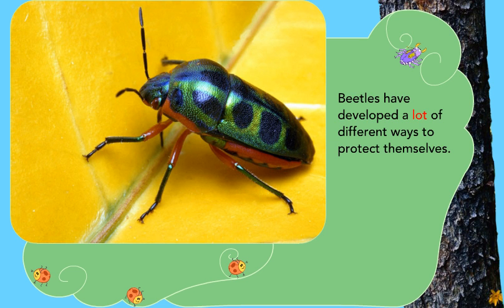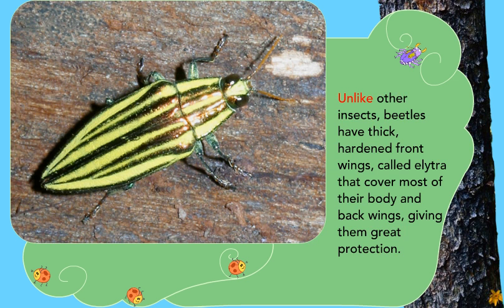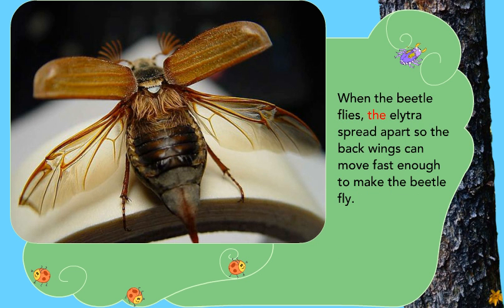Beetles have developed a lot of different ways to protect themselves. Unlike other insects, beetles have thick, hardened front wings called elytra that cover most of their body and back wings, giving them great protection. When the beetle flies, the elytra spread apart so the back wings can move fast enough to make the beetle fly.